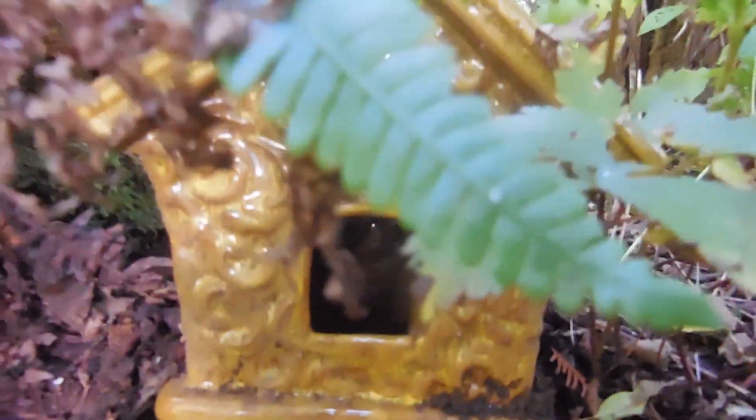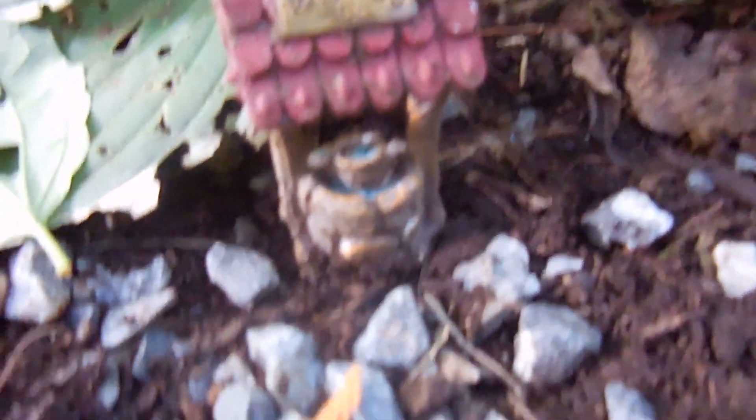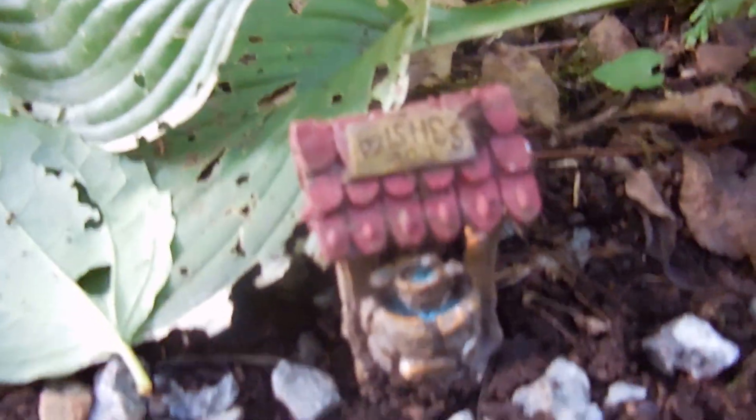Over here we've got our school. We've got a little bridge and our slide for recess. We've got our well because right here is when the mother fairies come to take their kids to school — they can get their water for the morning.